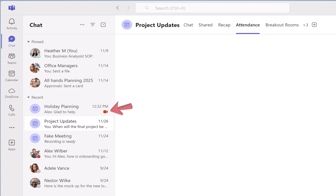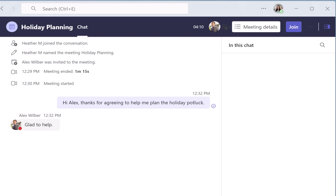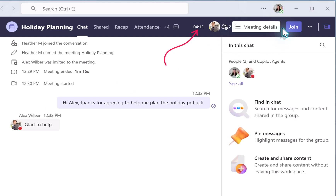Notice that the holiday planning meeting chat has a red movie icon next to it. This tells me it is still active. When I click on the chat, the header at the top is a dark purple color with the timer going. I have seen this time be as long as four hours past the original meeting.